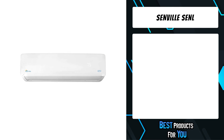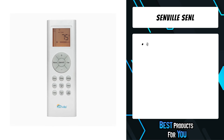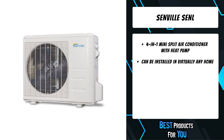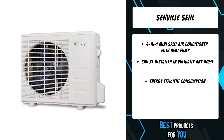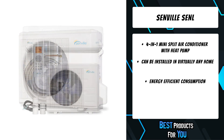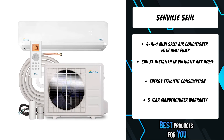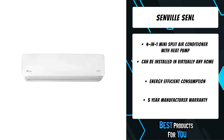The first product on the list is the Senville SENL. The Senville is a 9,000 BTU mini split air conditioner and heat pump that offers a versatile and affordable solution to cooling and heating your home or business. The Senville LITO series offers some of the highest efficiency in its class with a SEER 19 efficiency rating.